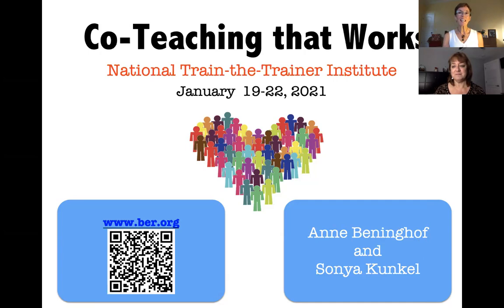Well, we hope you'll join us, everybody, and stay well and healthy and keep up the good work. Thank you, everyone.